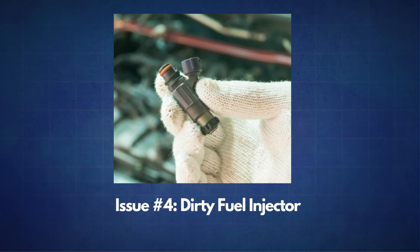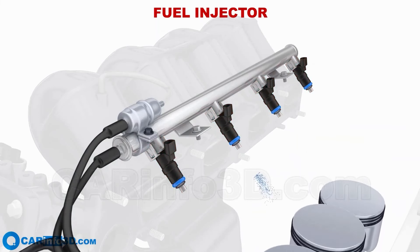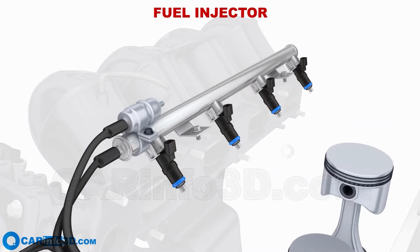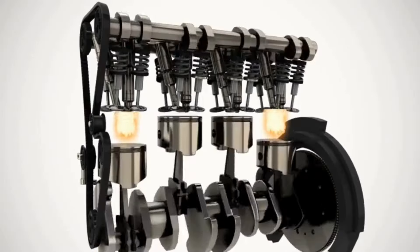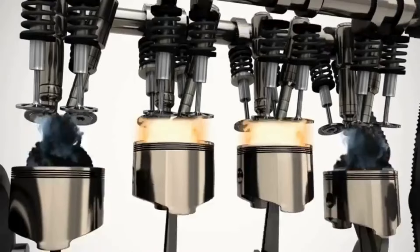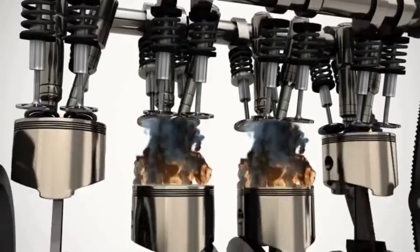The next issue is a dirty fuel injector. Fuel injectors are responsible for spraying fuel into the engine cylinders with a very precise pattern. When they get dirty or clogged, the spray becomes inefficient, causing improper fuel combustion. This reduces engine efficiency and lowers fuel economy.